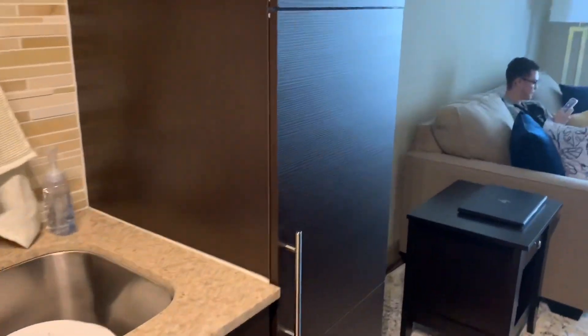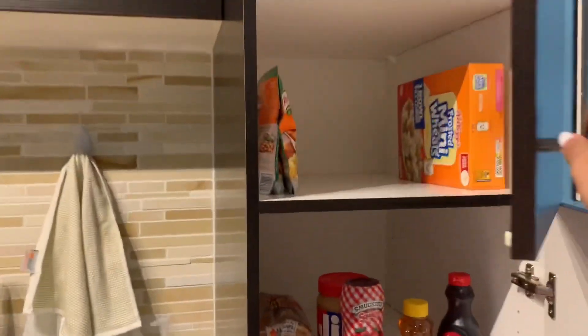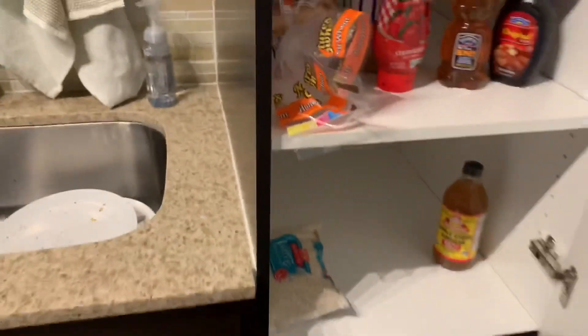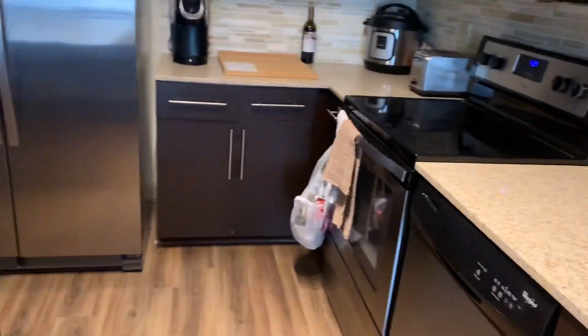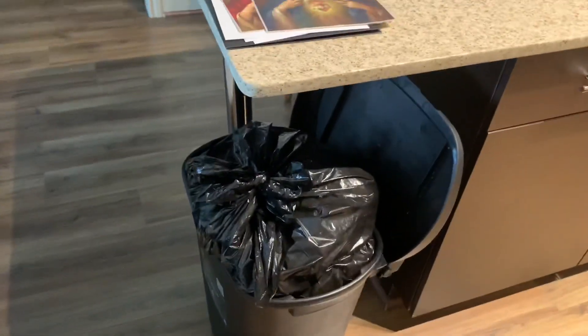Here is our farmhouse style sink — sorry for the dirty dishes. I completely missed the handle trying to open the door to our pantry, but it's actually separated into three sections which is pretty convenient. I'm not entirely sure how I want to organize it yet since it's still empty.